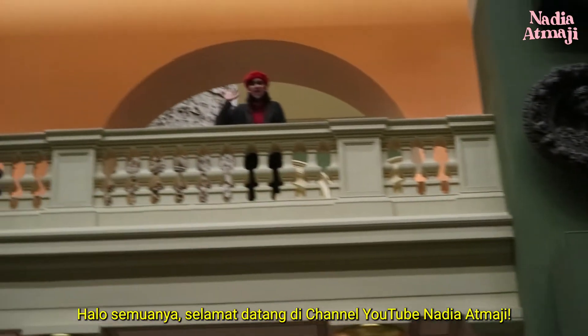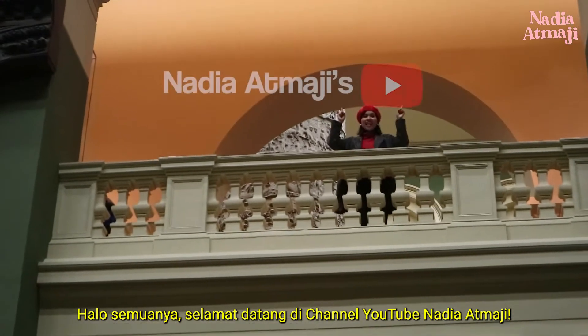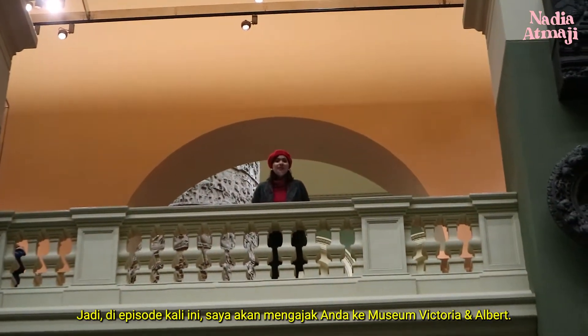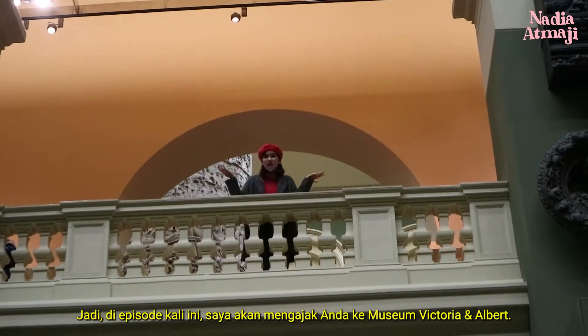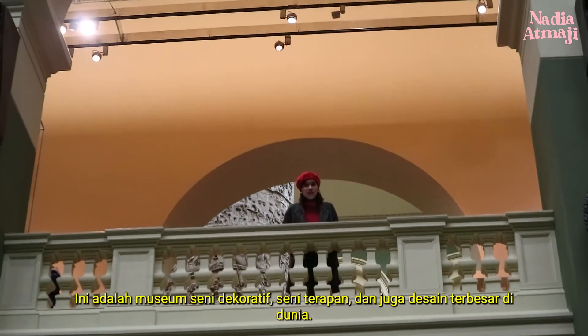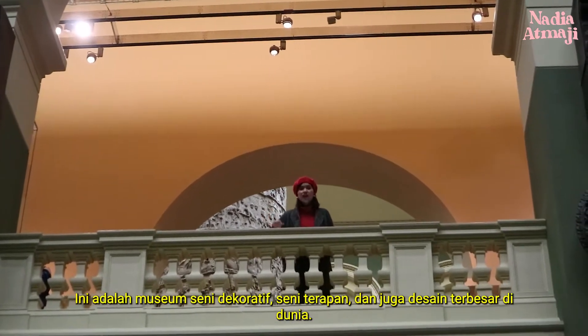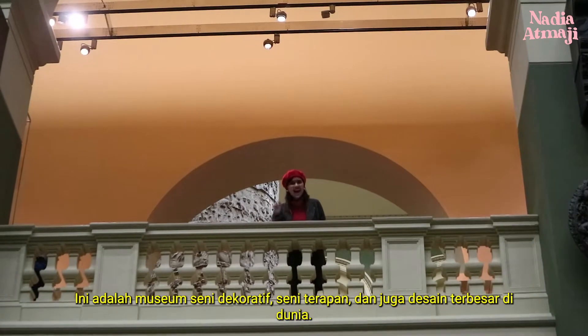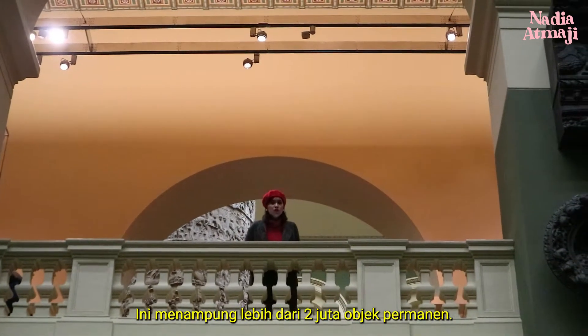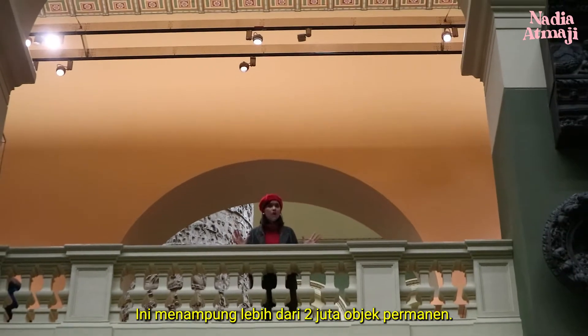Hello everyone, welcome to Nadia Atmaji's YouTube channel. In this episode, I'm taking you to the Victoria and Albert Museum. It is the world's largest museum of decorative art, applied art, and also design. It's housing more than 2 million permanent objects.